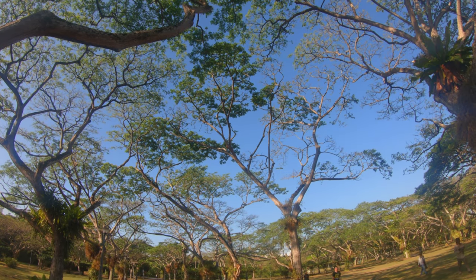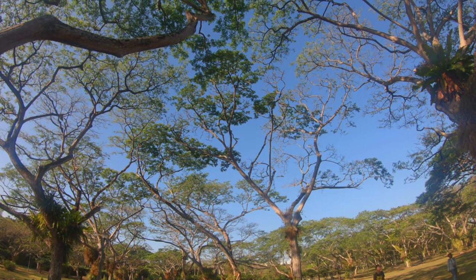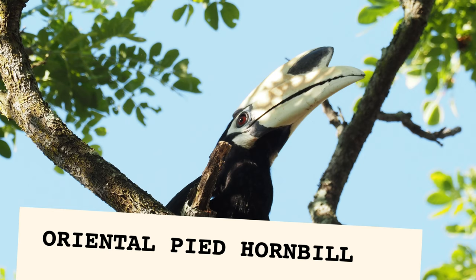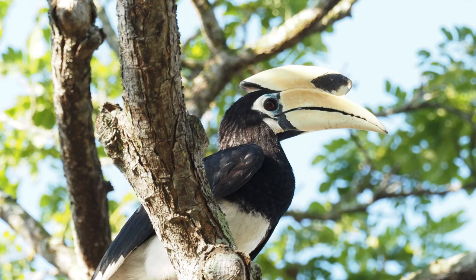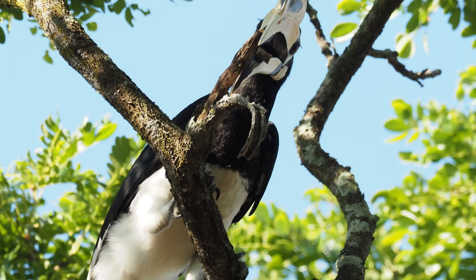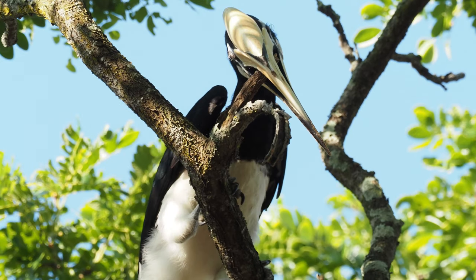First up, we saw some oriental pied hornbills up on the trees. The oriental pied hornbill is a species native to Singapore that declined to the point of local extinction. To regrow the population back to a healthy number, people built nest boxes around to help facilitate their breeding.